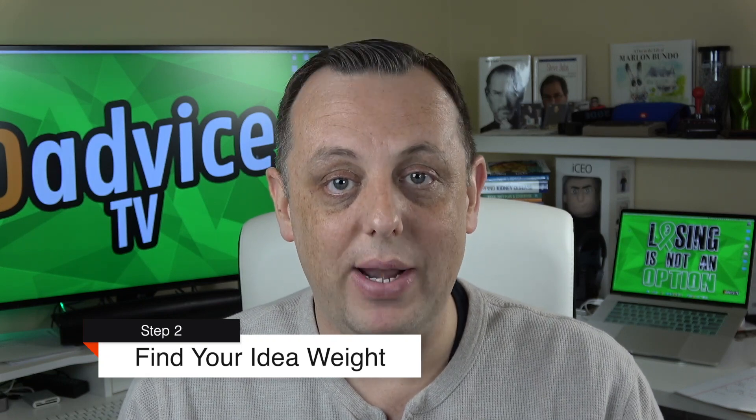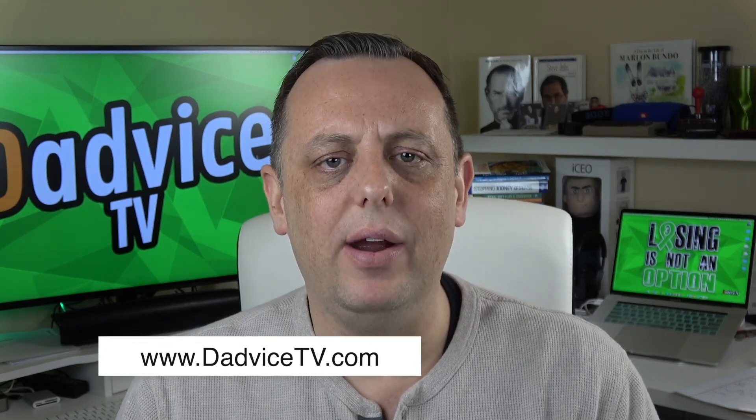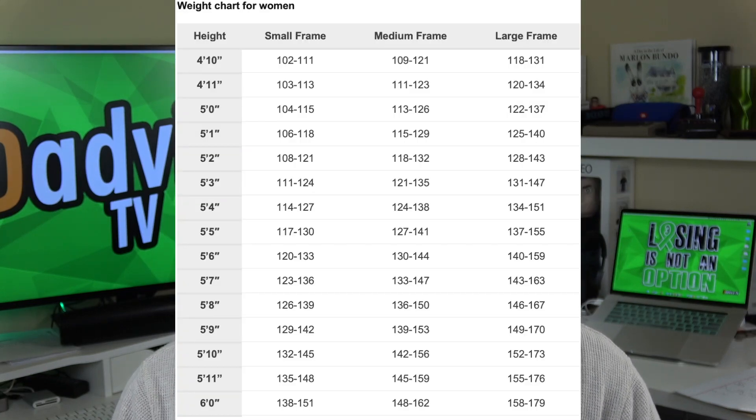The second thing we need is to find out your ideal body weight. That is not what you think you should weigh or what you weigh today. It's what medical science and doctors have agreed is the ideal weight for each person based on the frame size we just figured out and your height. I'm going to share a chart — it is different for both men and women — so you can look up your ideal weight based on your frame size. All this information is also available on dadvicetv.com.